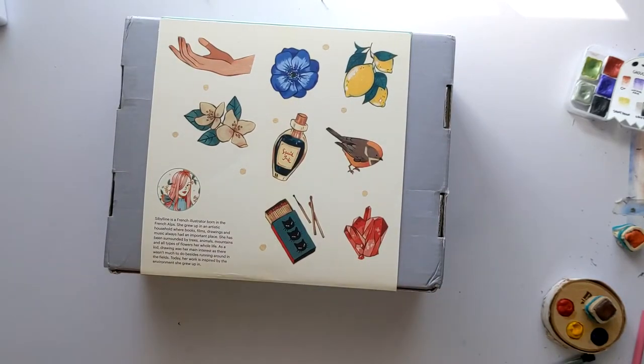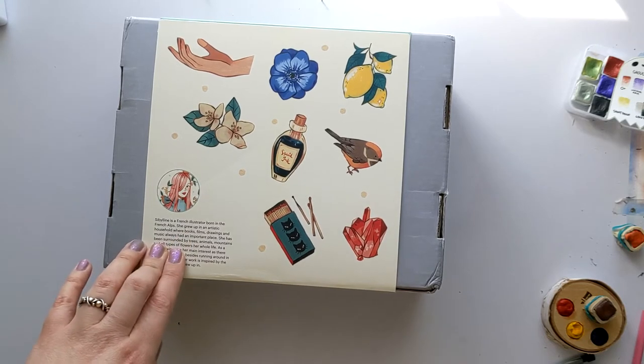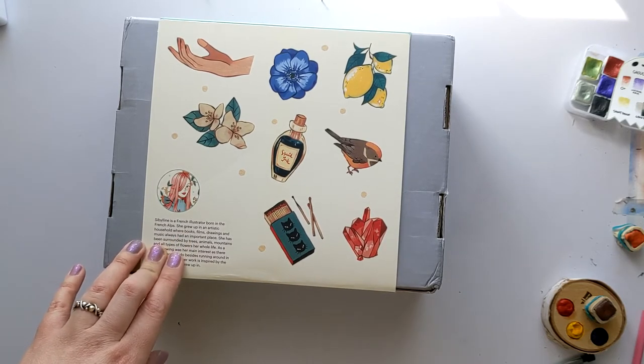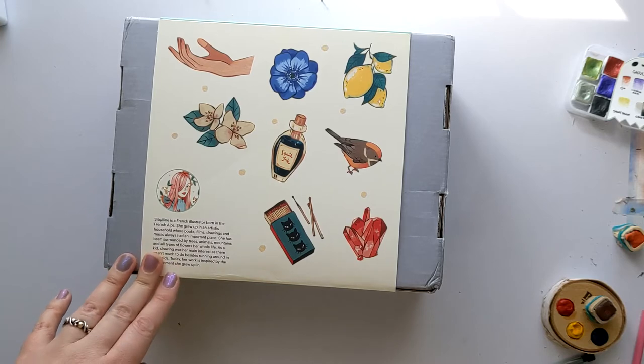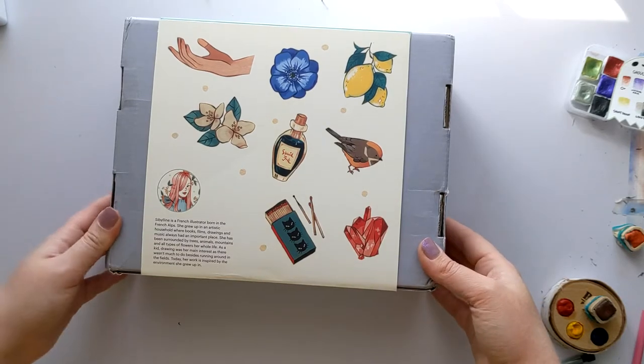Let's check the back — that's information. Oh, information about Cibeline. French illustrator, born in the French Alps, grew up in an artistic household where books, films, drawing, and music always had an important place. Has been surrounded by trees, animals, mountains, and all types of flowers her whole life. As a kid, drawing was her main interest. Today, her work is inspired by the environment she grew up in.